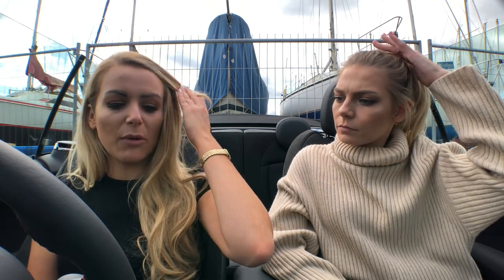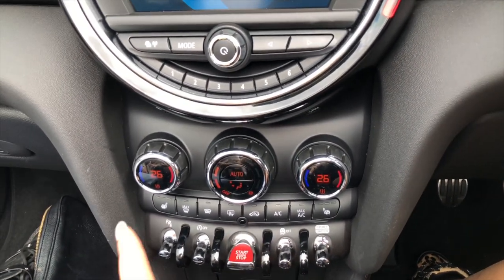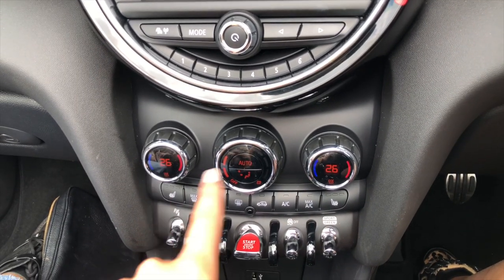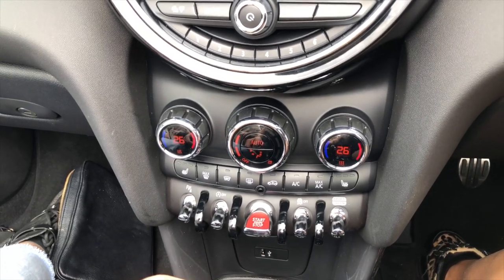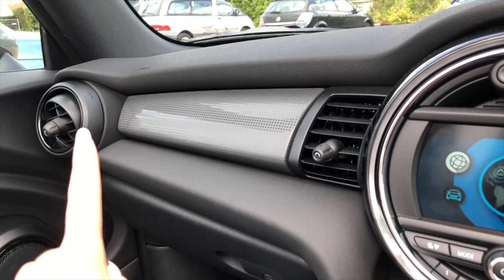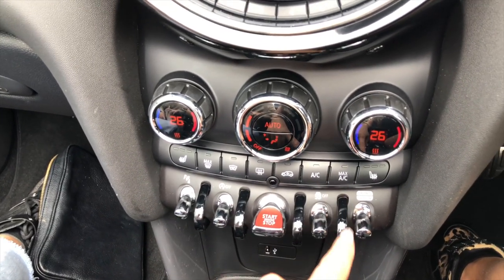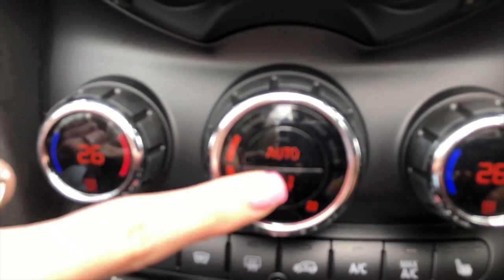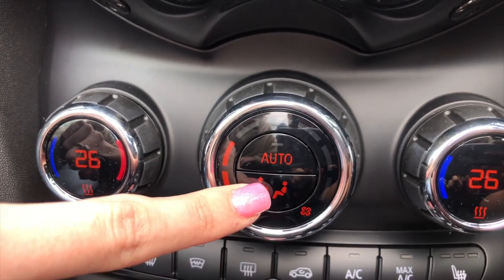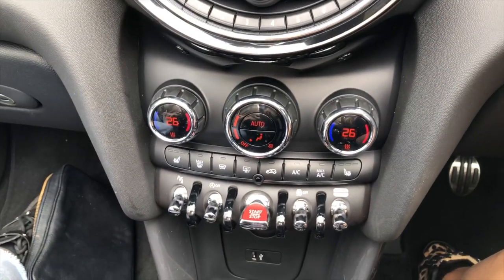It is really lovely to drive and everything's pretty simple to use. It took us a while to work out how to get the heating on — it is kind of strange. You've got dual zone climate control, so Lauren's temperature can be different to mine, which I absolutely love. You can also set it to auto so it keeps you at your set temperature. That was really the only thing that took us a little while to work out — everything else is pretty simple.